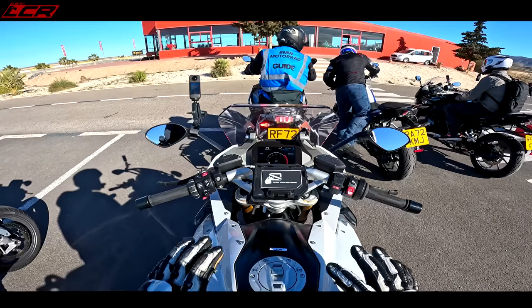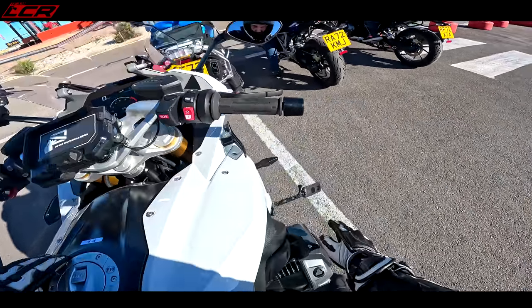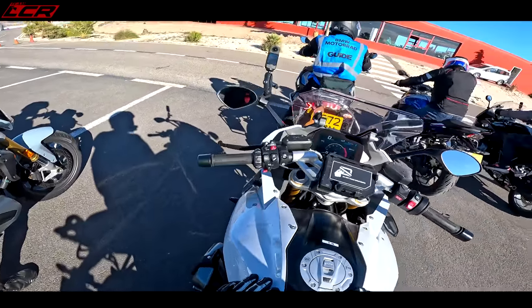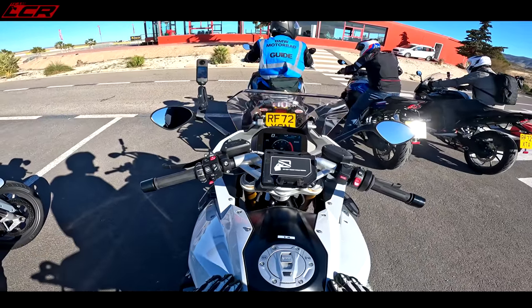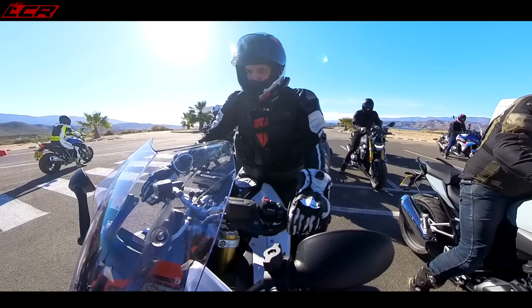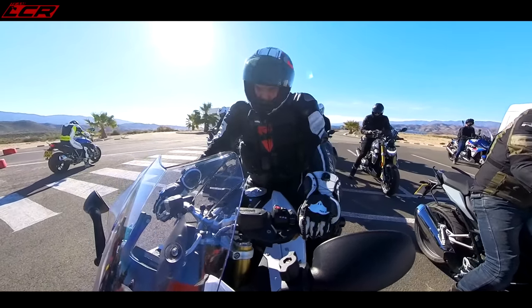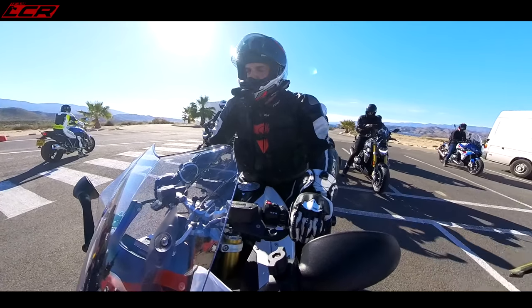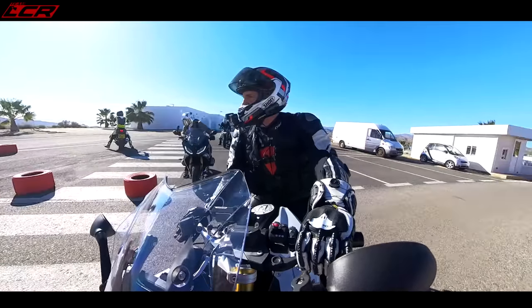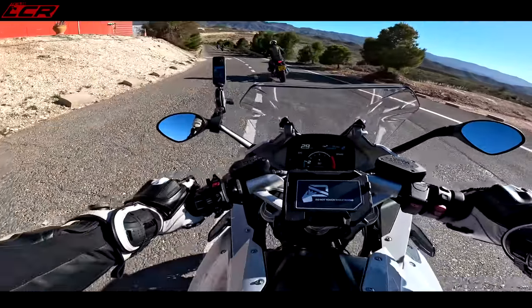I rode this bike about four years ago when they put the shift cam in it — that's the last time I rode it. It's quite a long time ago, so it's going to be good to refresh my memory of this machine. Also, we're going to be doing a full comparison with this bike and the new Moto Guzzi V100 Mandello.